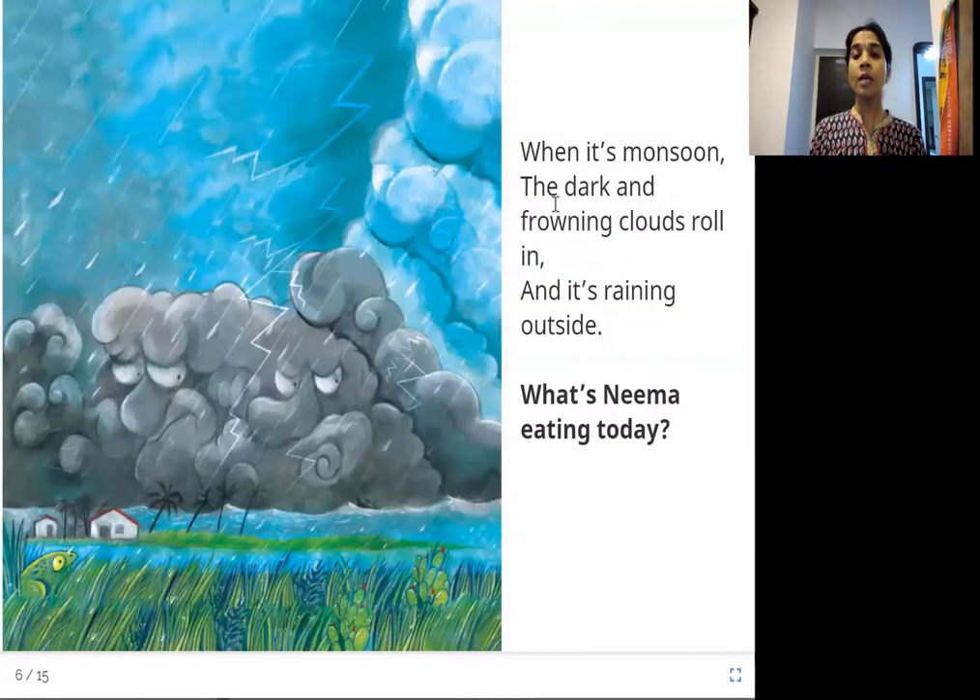When it's monsoon, the dark and frowning clouds roll in and it's raining outside. What's Neema eating today? During the monsoon season, it is the season when rain pours. There are dark clouds in the sky. So, what is Neema going to eat during the monsoon season?